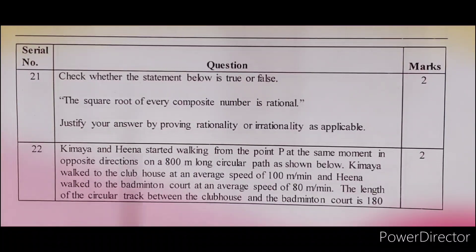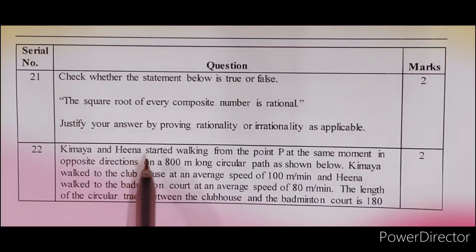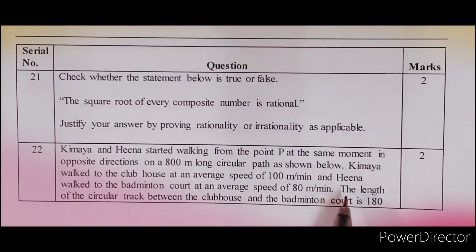Question 22. Kimaya and Hina started walking from point P at the same moment in opposite directions on an 800-meter long circular path. Kimaya walked to the clubhouse at an average speed of 100 meters per minute and Hina walked to the badminton court at an average speed of 80 meters per minute. The length of the circular track between the clubhouse and badminton court is 180 meters.